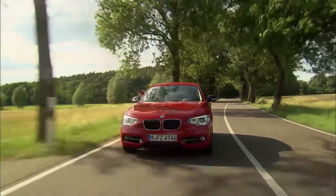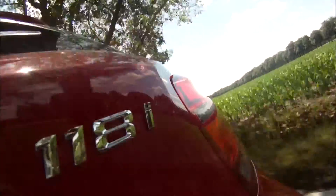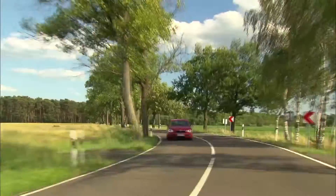Sporty, efficient, and more individual than ever. The new BMW 1 Series — available from mid-September 2011 at your local BMW dealer.